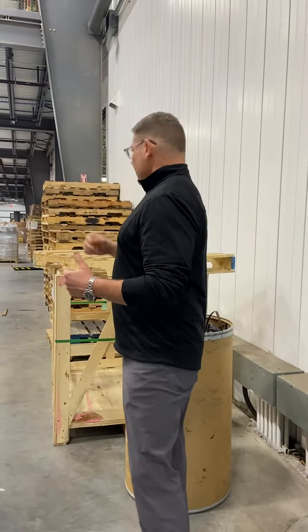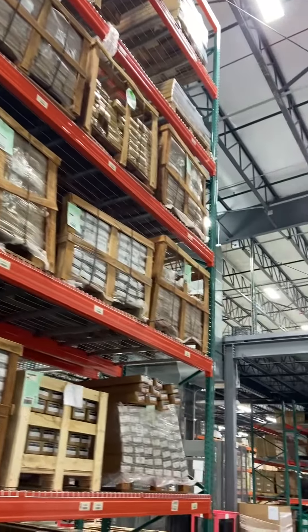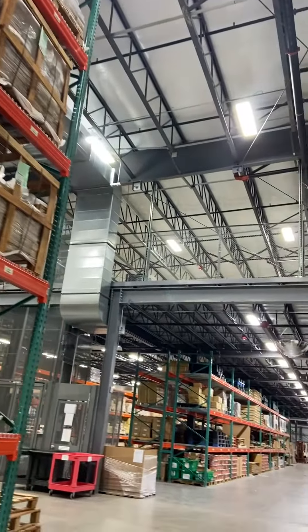We've recently added on to the warehouse 50,000 square feet in our stocking of all of our components. The nice thing about Atlantis Stainless is when you send an order in, when you send a plan in, we pick from inventory, so we ship quick. We don't want people to have to wait very long for their products, so it's all right here and we can get it out in a few days.